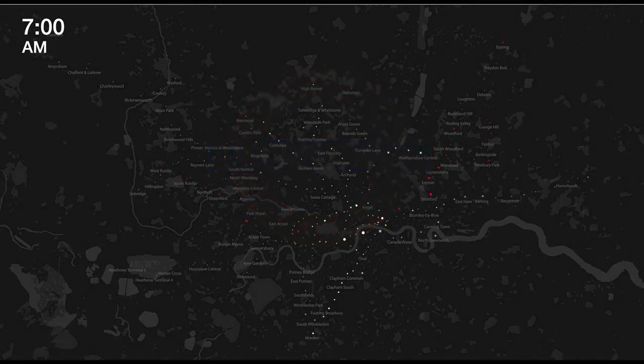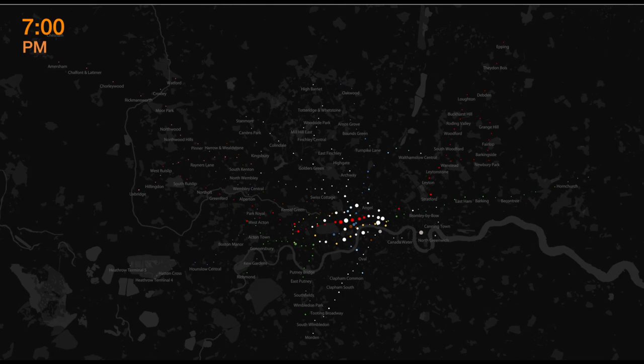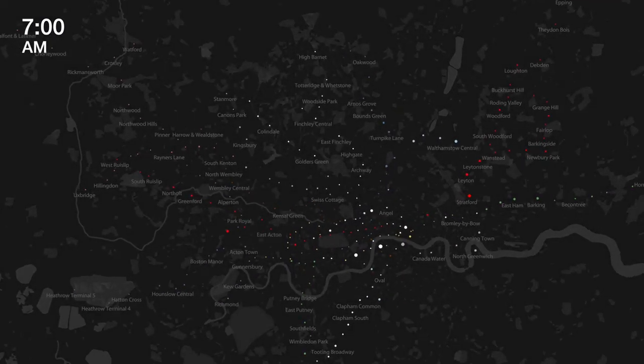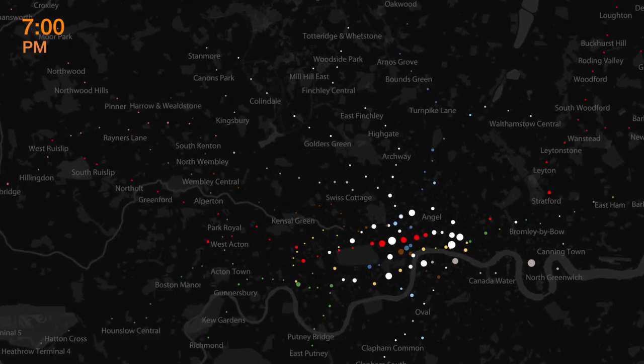This animation visualizes the number of riders in the London Underground over two weeks in 2010. Each dot corresponds to one station, and dot size corresponds to the number of riders passing through each station.